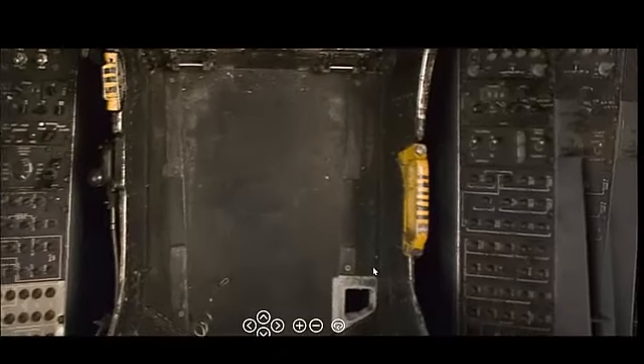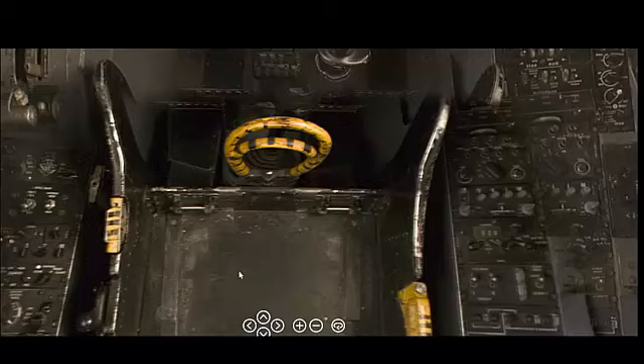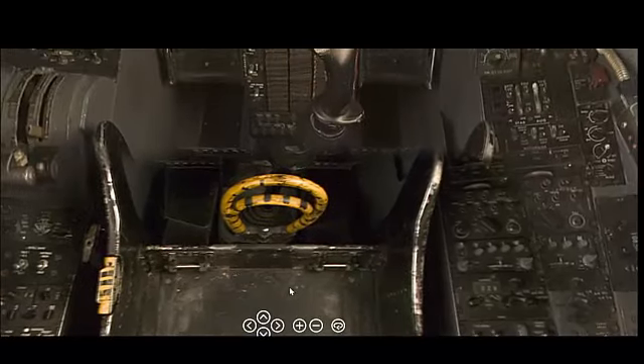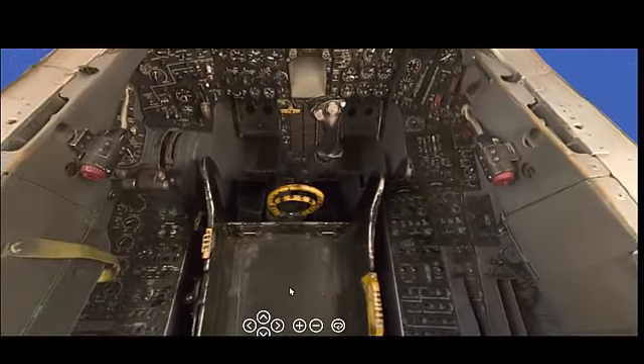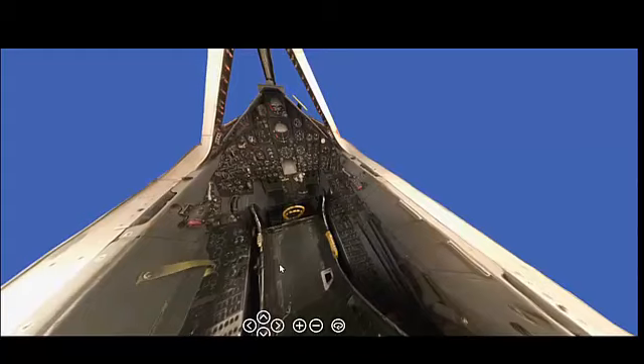The SR-71 was exclusively produced in the United States, with no production runs or direct usage by other countries. The aircraft was highly classified, and its technology was tightly controlled, making it a unique asset of the U.S. military.